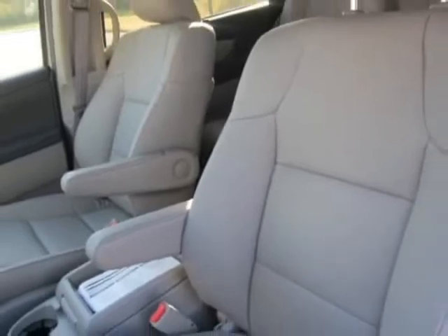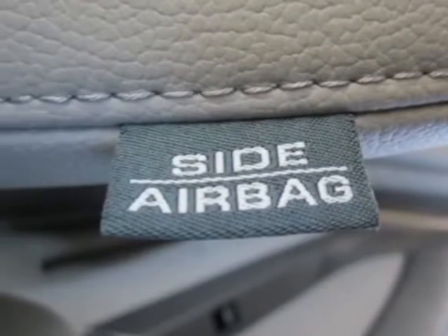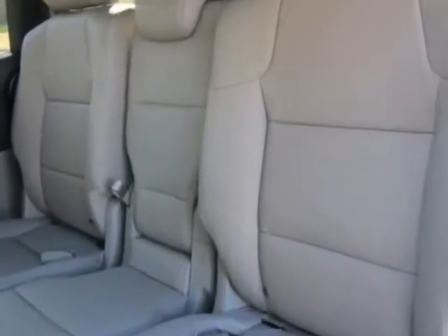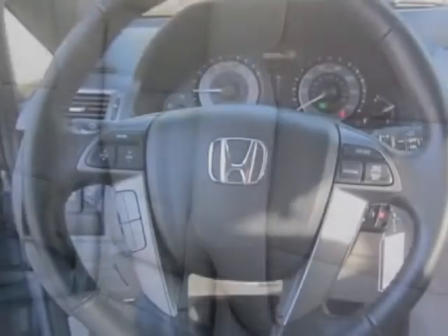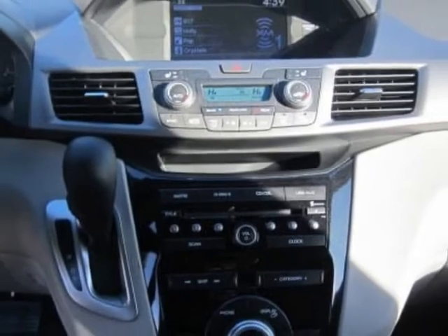This Odyssey boasts a 3.5-liter engine and has a 5-speed automatic transmission. Additional options for this vehicle include power mirrors, steering wheel radio controls, climate control, security system, and daytime running lights.